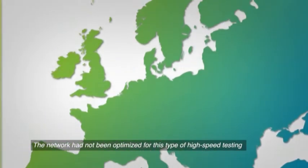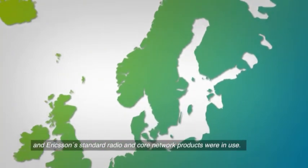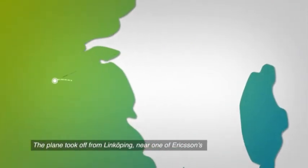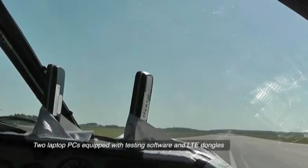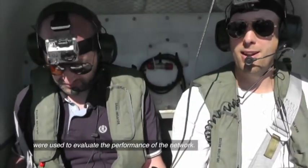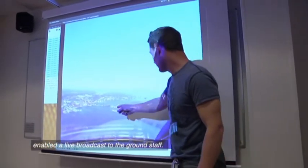The network had not been optimized for this type of high-speed testing, and Ericsson standard radio and core network products were in use. The plane took off from Linköping, near one of Ericsson's research and development centers, and the test was carried out over Västervik. Two laptop PCs equipped with testing software and LTE dongles were used to evaluate the performance of the network, and a webcam mounted in the front of the cockpit enabled a live broadcast to the ground staff.